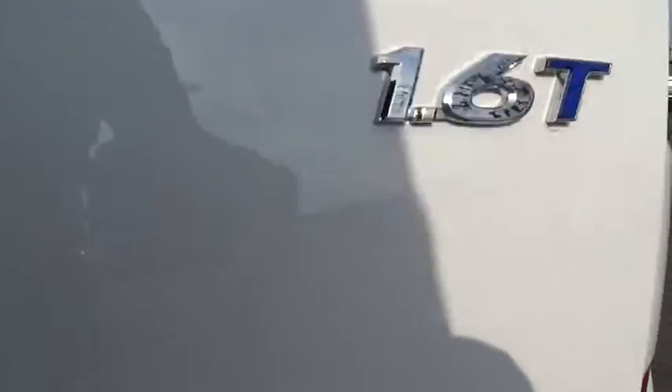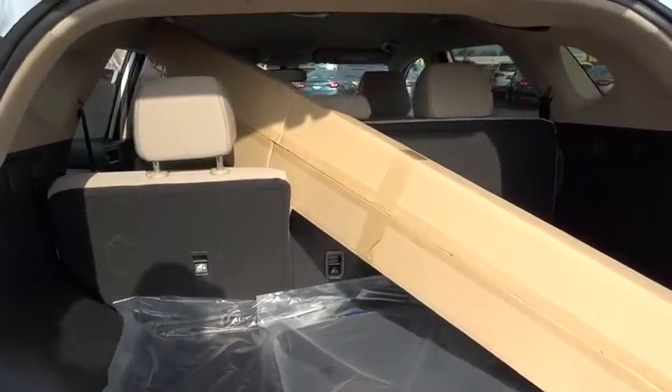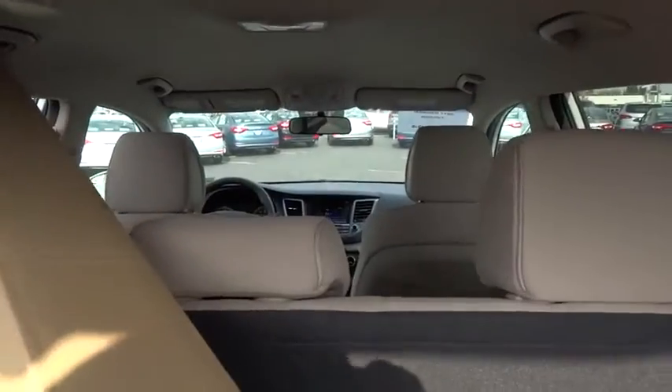Keyless entry, backup camera, Bluetooth, leather-wrapped steering wheel, adjustable steering wheel, power steering, driver lumbar, aluminum wheels, cruise control, ABS four wheels.